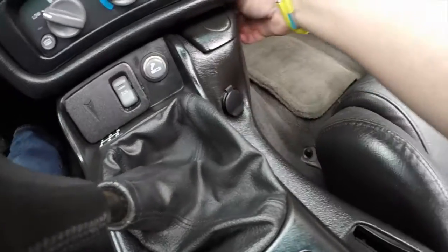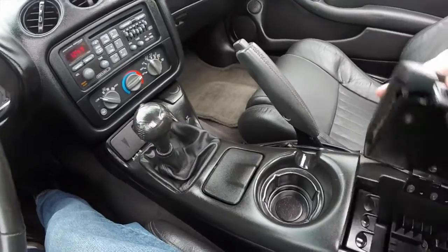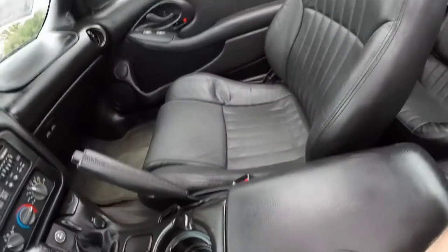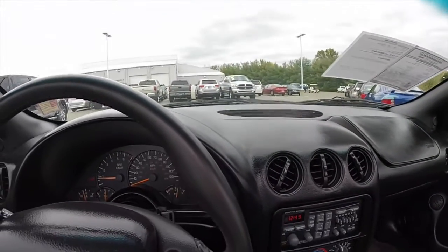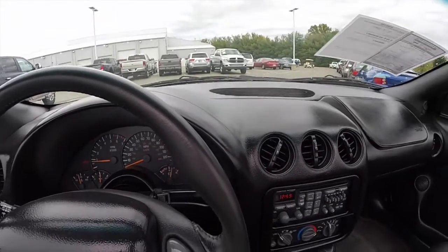Power outlet. Passenger side cup holder. Vehicle is in very good condition. The interior is very nice.